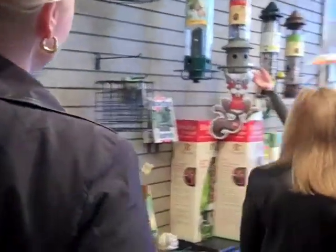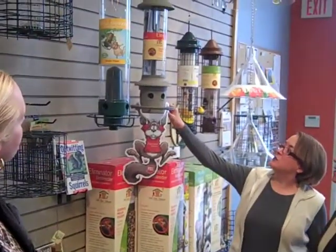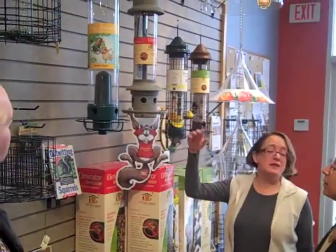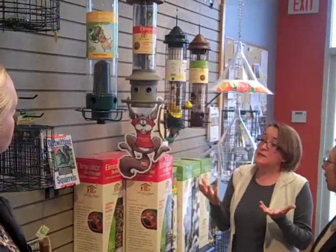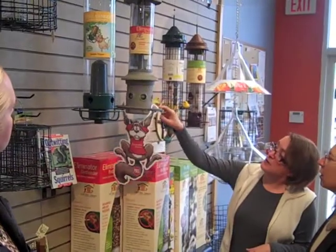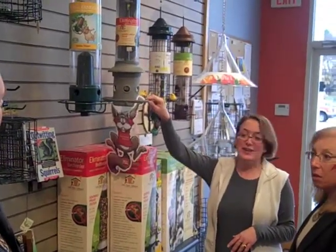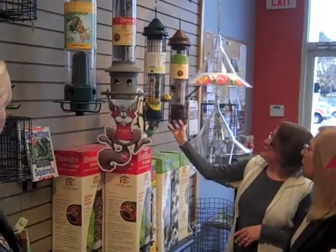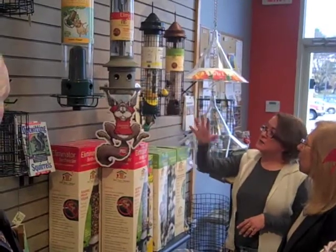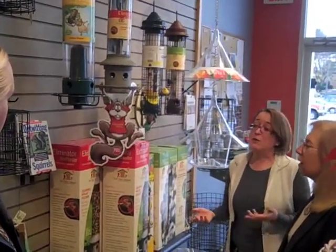Do you want to show us one? Sure, I'd be happy to. They're over here. This is probably our top model, and it's the one that gets a lot of good response from customers because it allows large birds as well as small birds to feed. But squirrels are very heavy — a chickadee only weighs about three pennies. So when a squirrel gets on it, the weight of the squirrel shuts off the feeder. That keeps the food fresh. These also do the same thing — all of these deny squirrels access and allow customers to feed whom they want to feed: the birds.